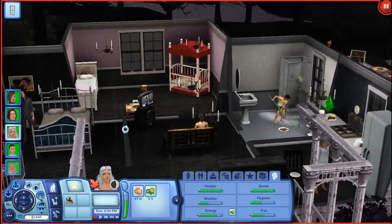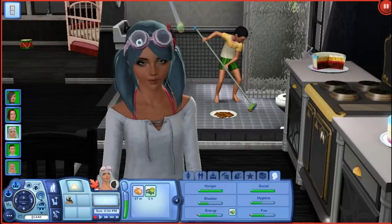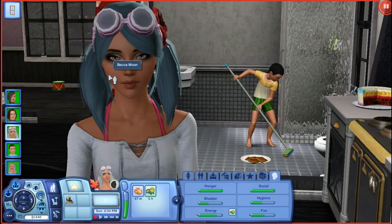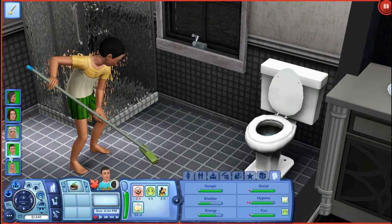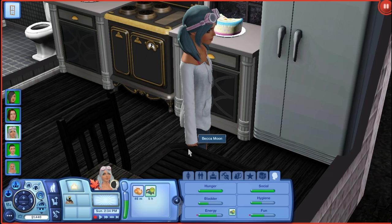So in this part, we need to change Becca's outfit. In the last part, we gave her this crazy blue hair that I am in love with, and she has some really cute makeup. I think she is an adorable Sim, I love her so much. We also had Dani age up, so we need to change her appearance as well. So let's go ahead and take Becca into Create-A-Sim.